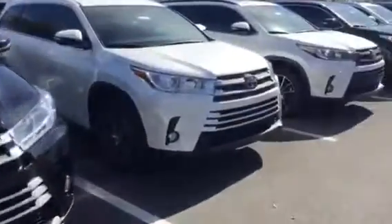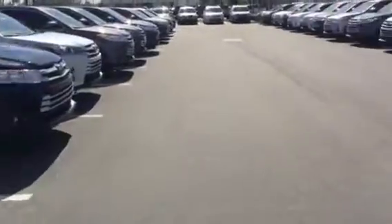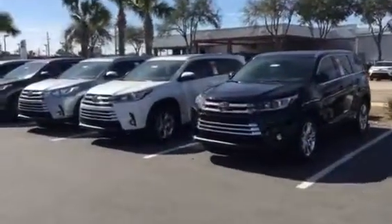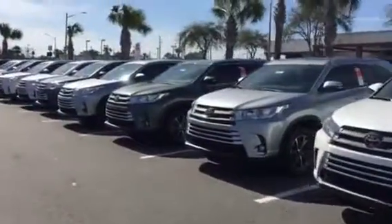Good afternoon Candice. This is Saif, your TrueCar Specialist at Arlington Toyota. I just received the TrueCar inquiry from you on a 2018 Highlander. So I just wanted to come out here and make this short video just for you.